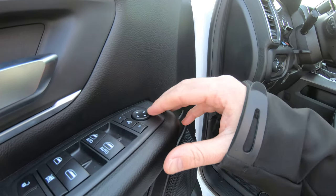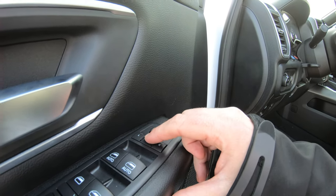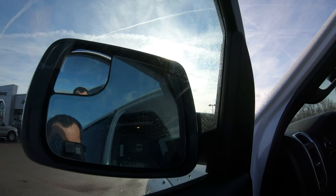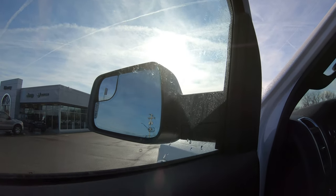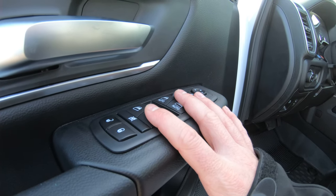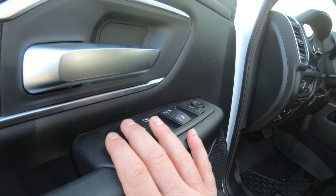Power side mirrors are located right here, and it also has power folding mirrors — simply hit and hold the center button and you can fold your side mirrors in, which is definitely nice when getting into tight garages or tight areas. It also has power windows and power locks, as you would expect.